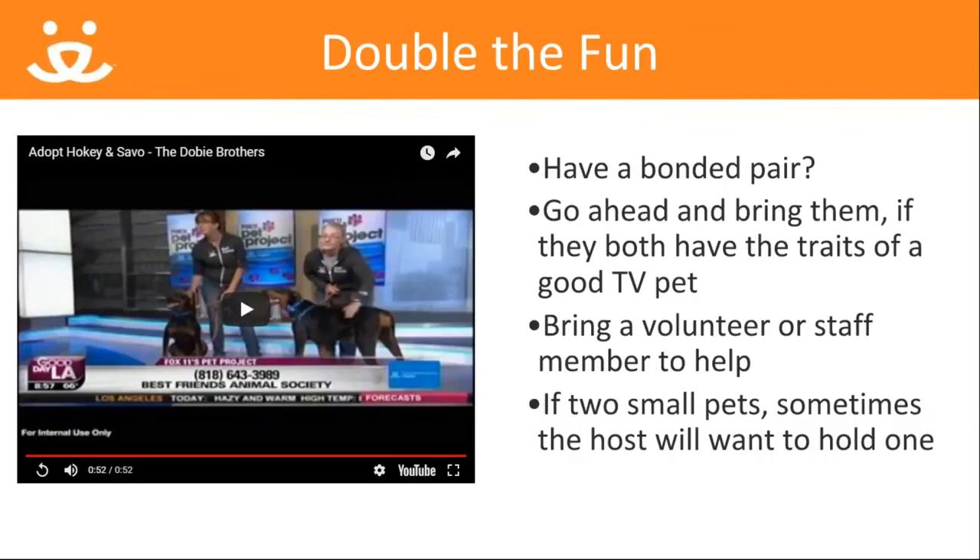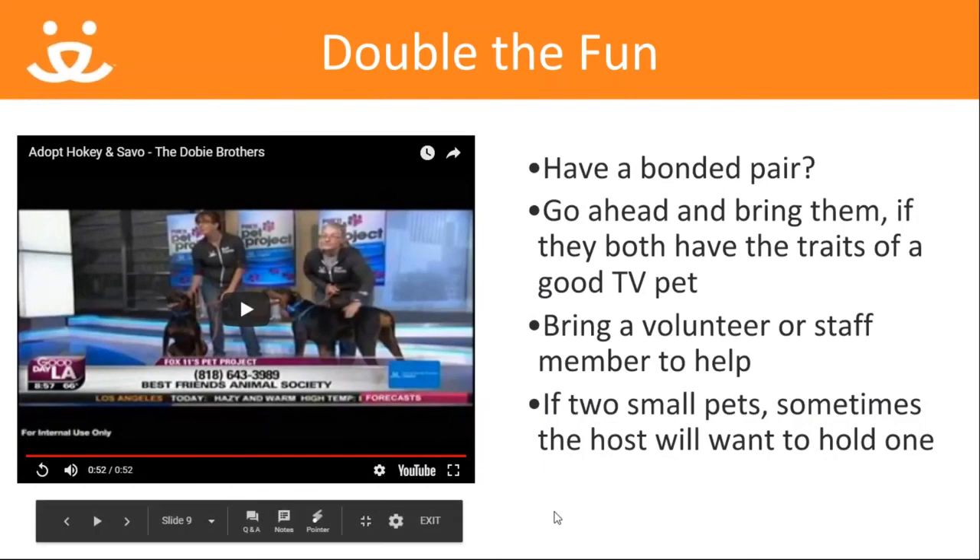If the pets are small enough — such as kittens, puppies, or small dogs — you can try handling them yourself. Sometimes the host or anchor will want to hold one while you hold the other, which you can always ask about in advance of the segment or once you're on set.